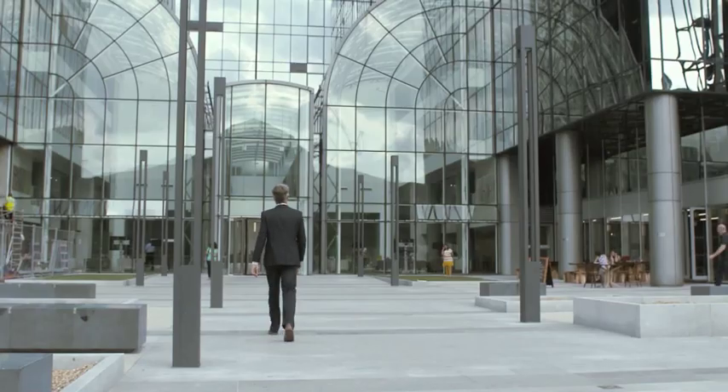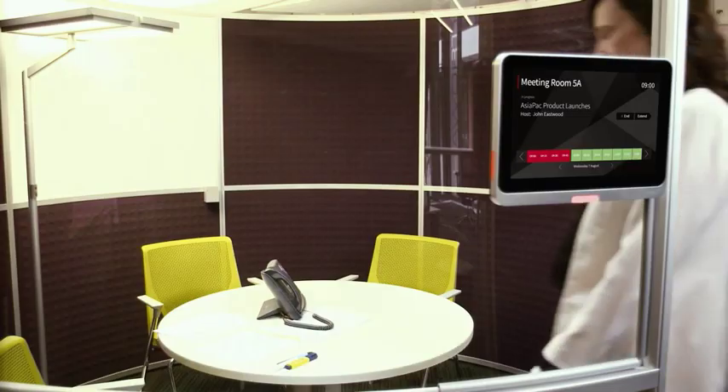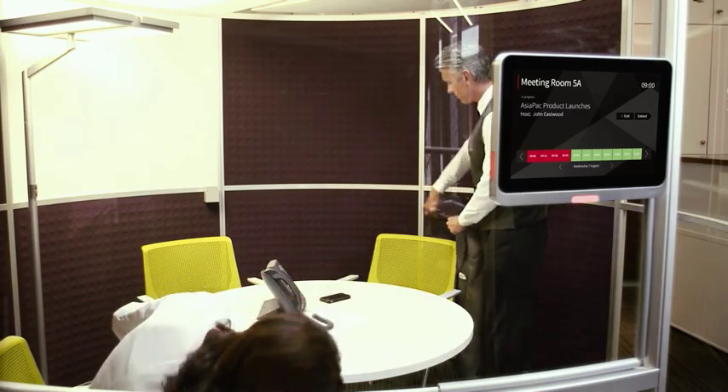Are you often looking for an empty conference room and wonder if someone with a booking is going to turn up at any moment? With Condeco Digital Room Signage, you can avoid conflict like this.